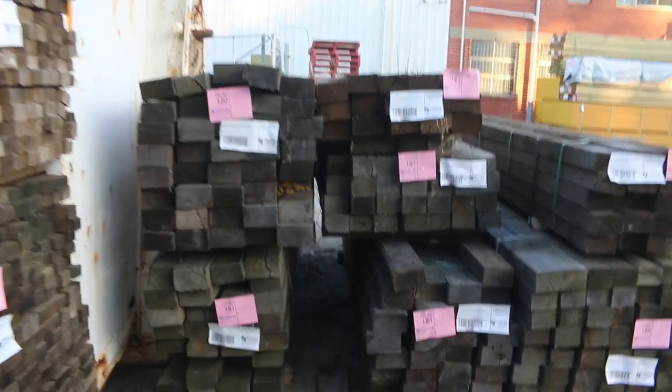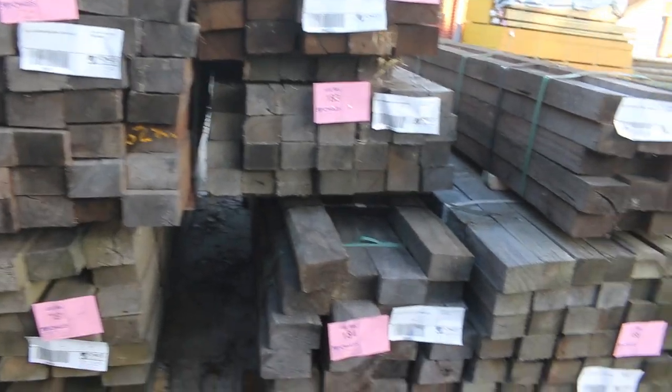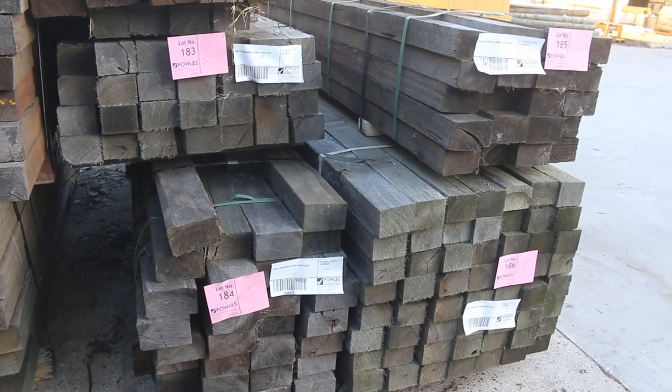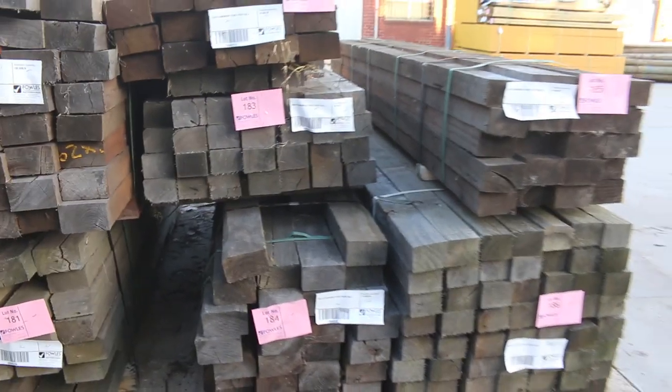A bit of the weather stock there. Again unreserved hardwood posts — there's some 125x75s and 100x75s there. Good unreserved stock, so come and grab a bargain on those ones.